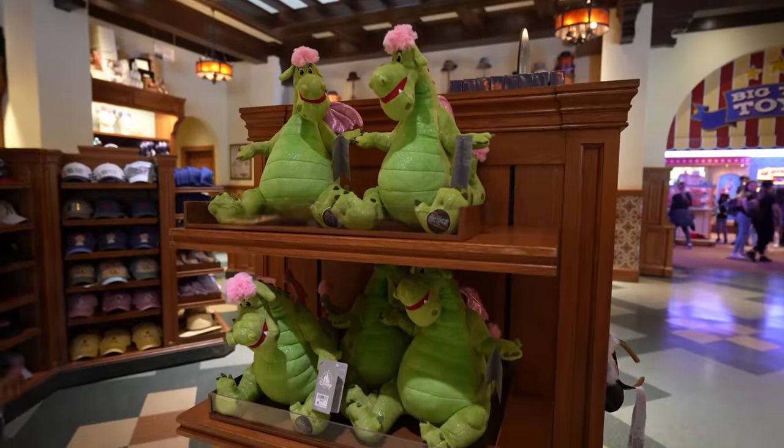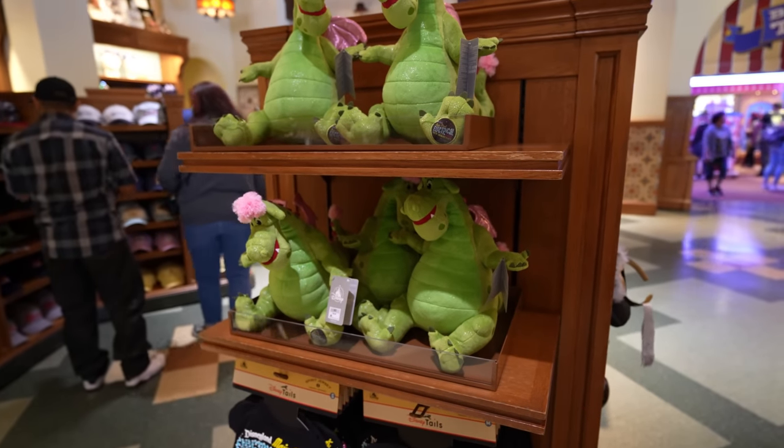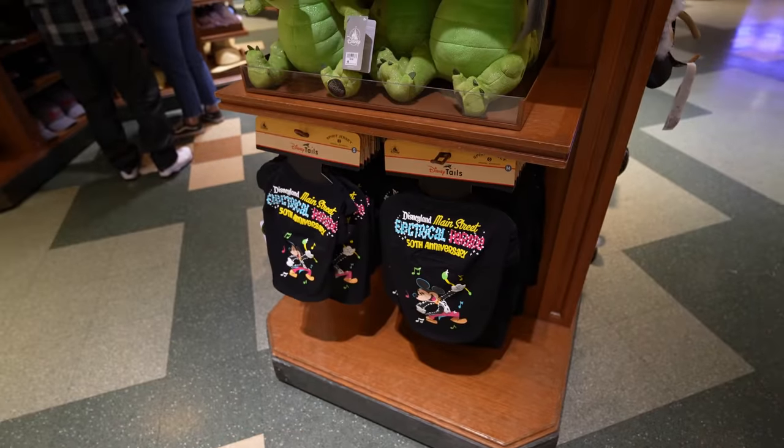It looks like everything they have left for the Main Street Electrical Parade merchandise is just this. They had an entire wall and now they're down to this little display. They only have the Elliot plush and the pet spirit jersey.